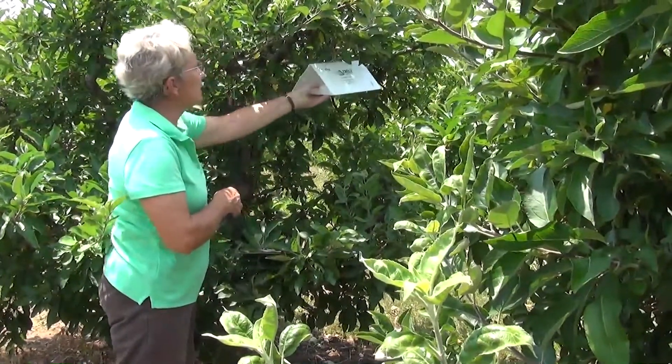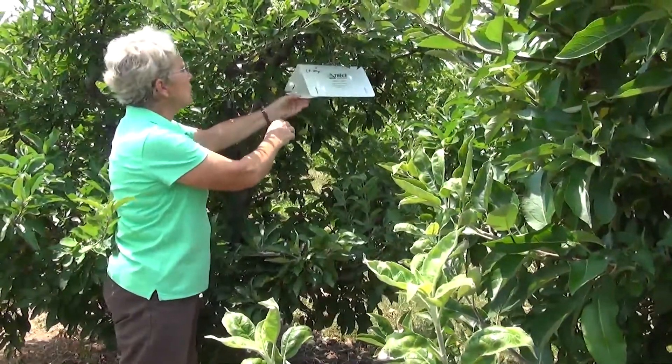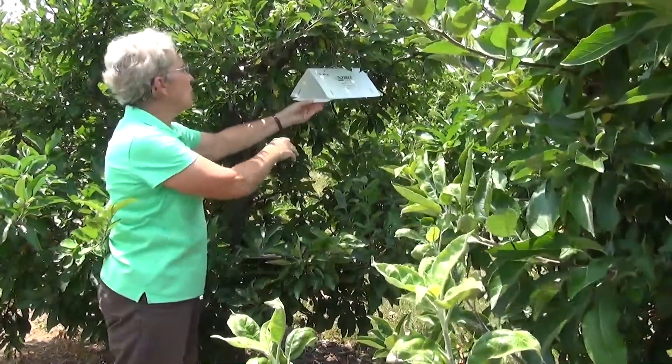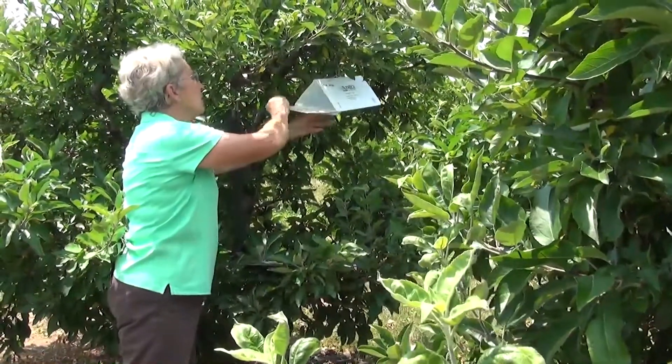So here we have the Delta style sticky trap. This one is a little different than what I usually use — this has a mega lure, which is a stronger lure for the codling moth.